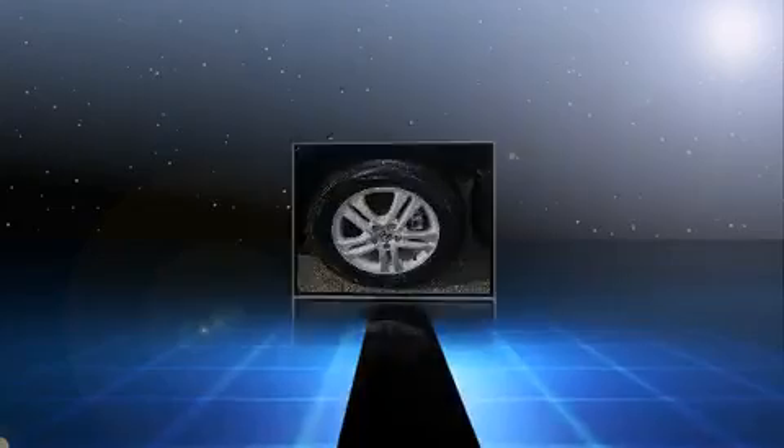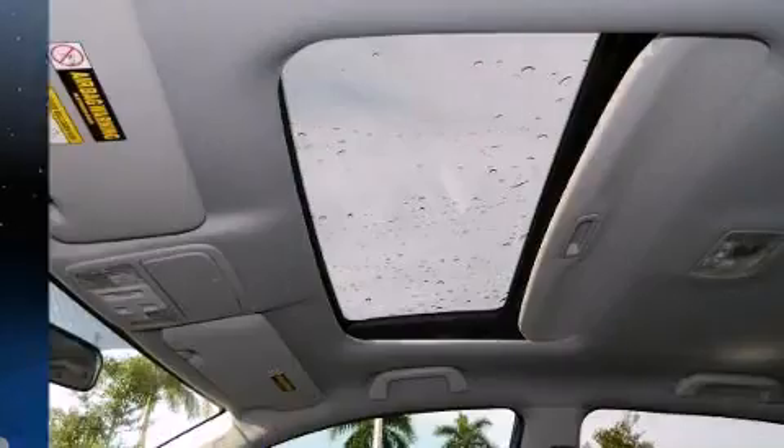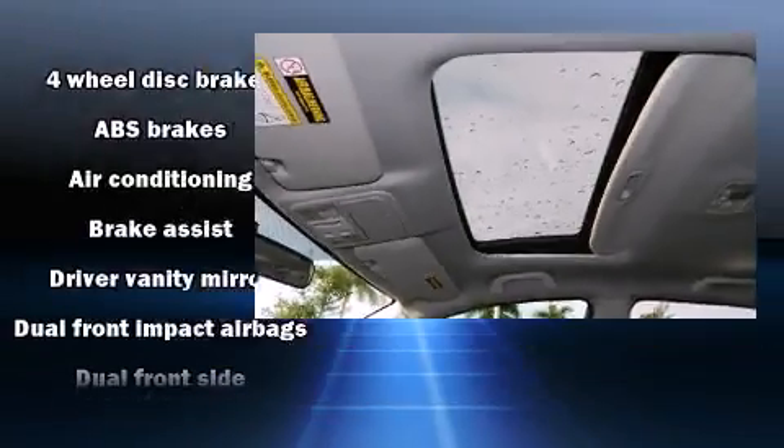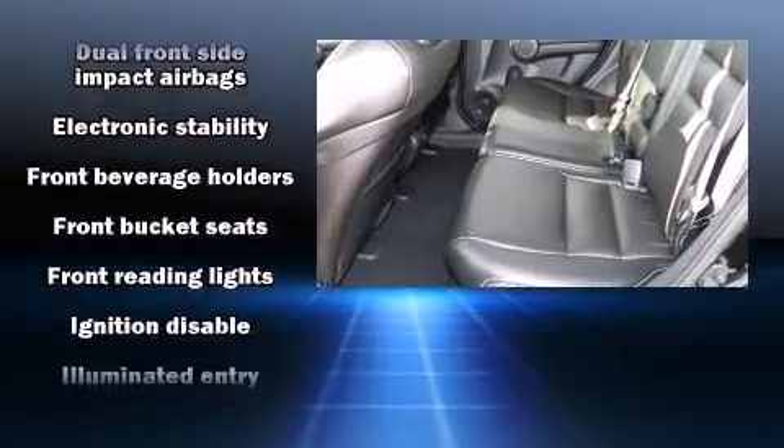This model accommodates five passengers comfortably and provides features such as one-touch window functionality, an outside temperature display, remote keyless entry, rear wipers, and much more.